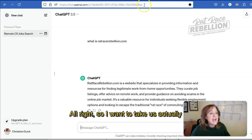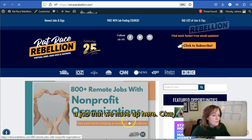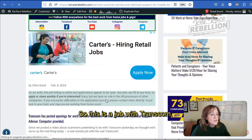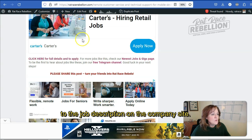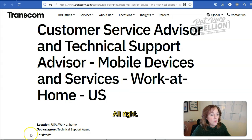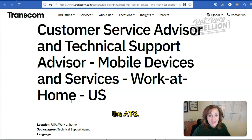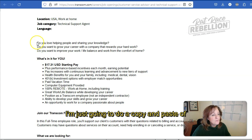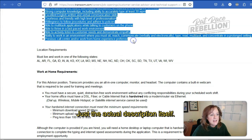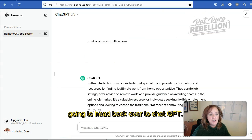I want to take us back to the Rat Race Rebellion site for a moment. I'm going to the homepage and let's grab a job that we have up here. Here's one — this is a job with Transcom. I'm going to click through to the job description on the company site. In this case, they're looking for a customer service advisor, technical support. If I wanted to apply for this job, I'd want to make sure I appeal first to the ATS. So I'm going to do a copy and paste of the job description — just the actual description itself, not the technical requirements. I've highlighted it, doing a Control-C to copy it, and I'm heading back over to ChatGPT.